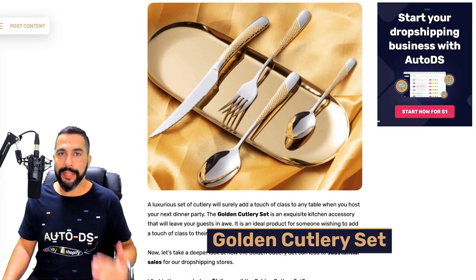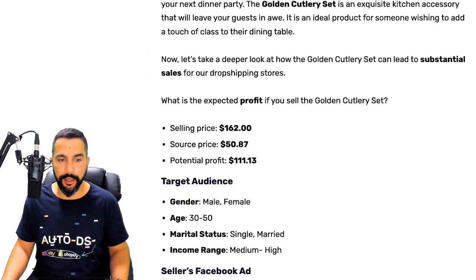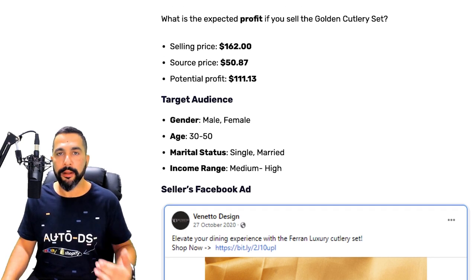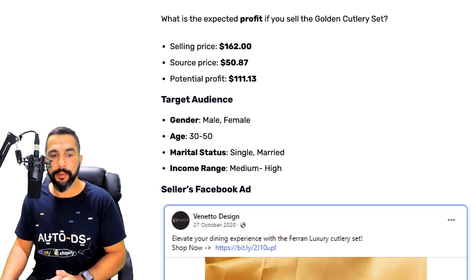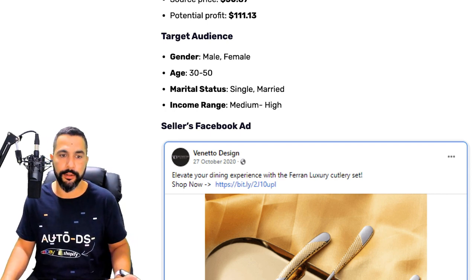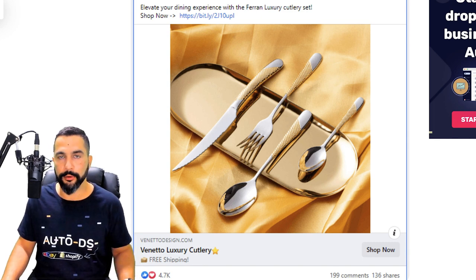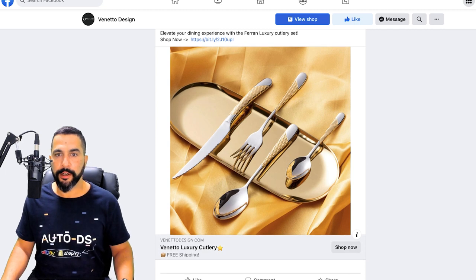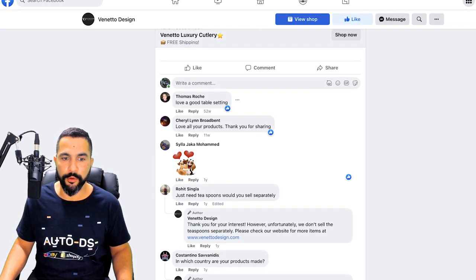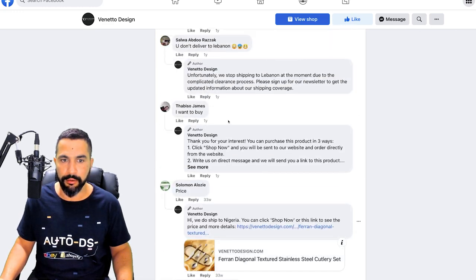Our next product is a golden cutlery set — different from standard sets, this one is gold and luxurious. It's being sold for about $162, sourced at around $51, leaving a profit potential of about $111 per sale. The target audience is male and female, ages 30 to 50, single and married, with a medium to high income range, since people with financial difficulties are unlikely to buy luxury products like this.